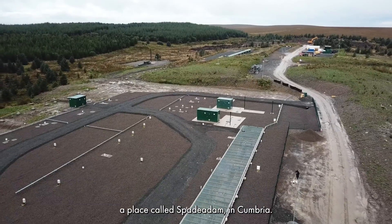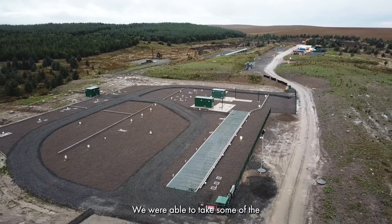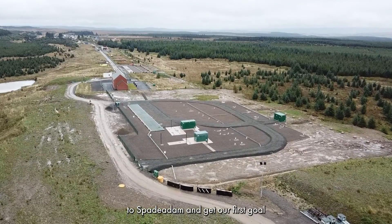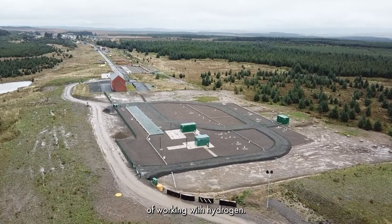We have the ability to practice some of the skills that we do today with normal gas distribution, with methane, but with hydrogen instead. Before coming to Southbank we had the opportunity to go to Spade Adam in Cougar, where we were able to take some of these Subterra technologies and get our first goal of working with hydrogen.